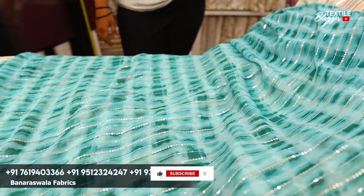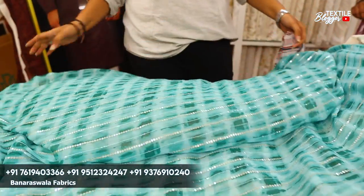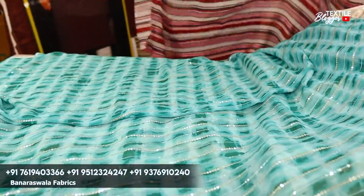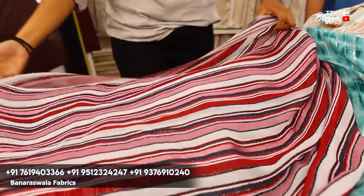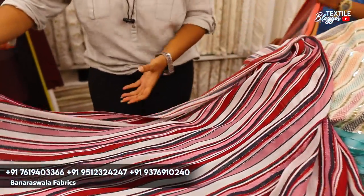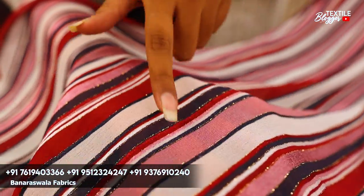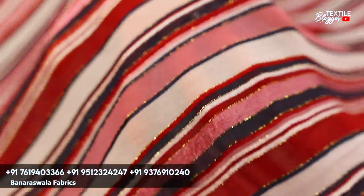Now, tell us what we saw here — what was the length or width of this fabric? The 44-inch of the fabric, mostly standard size. It's a very nice fabric that you have to make with a print with a dupatta, a sari, and it has been done with different colors.